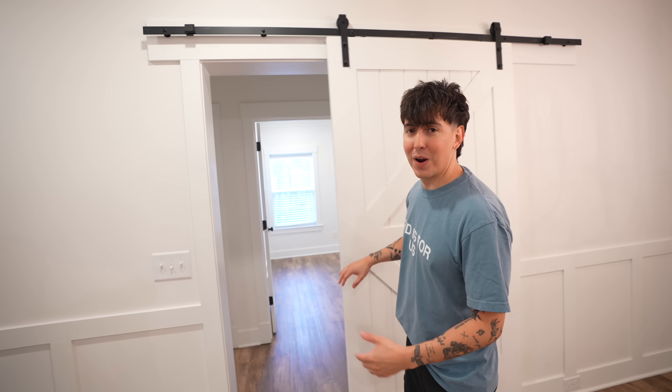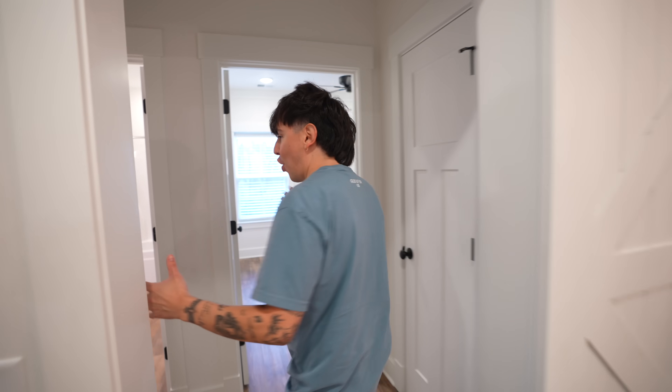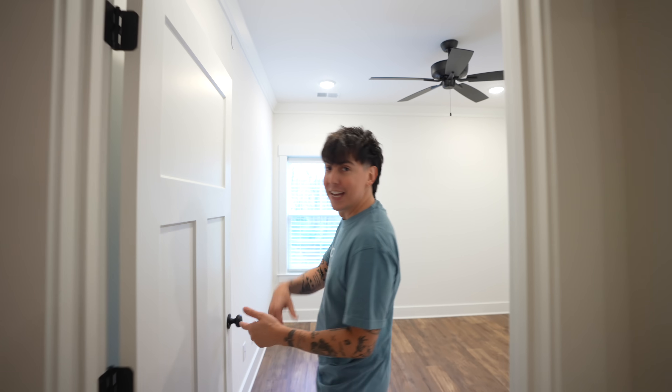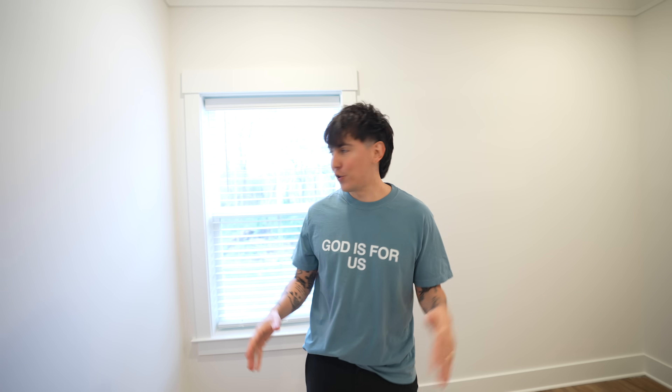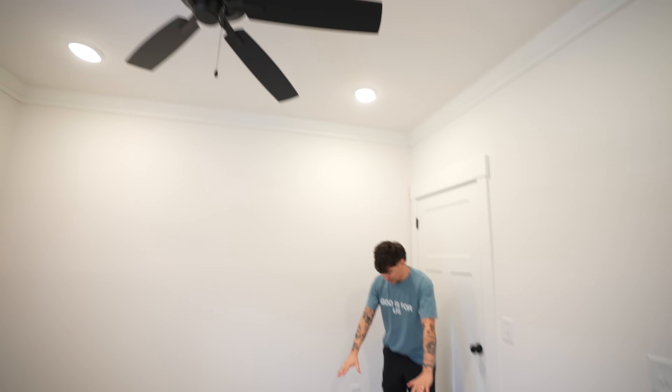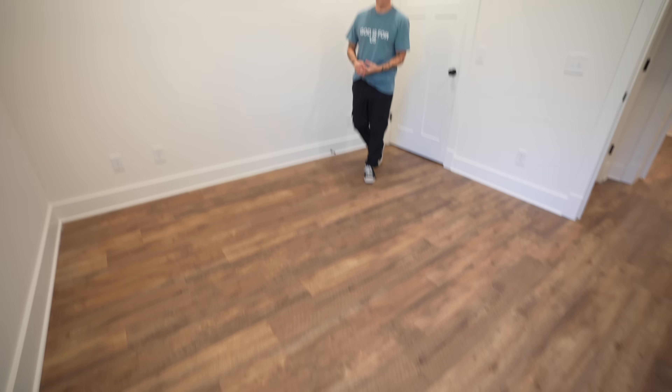Over here there's a hallway which leads to more stuff. This room is going to be the new studio. It's like a nature view right here, which is really cool. It'll be nice when I'm working — I'll have a full studio set up in here. And the lighting in here is insane, great vibes.